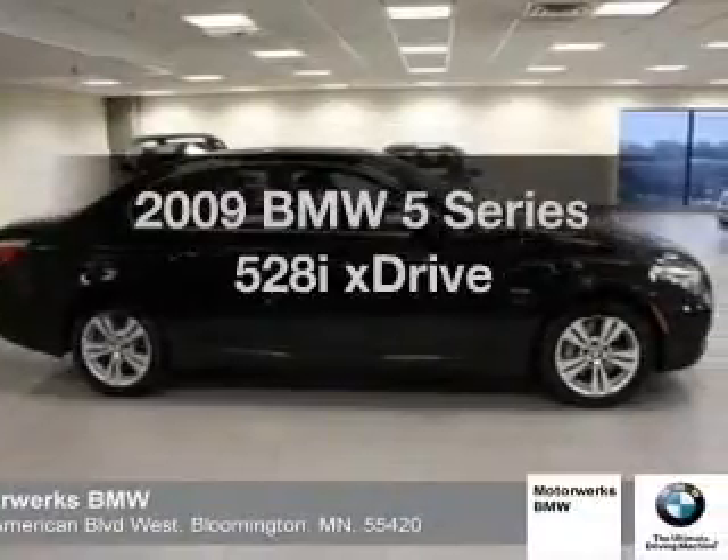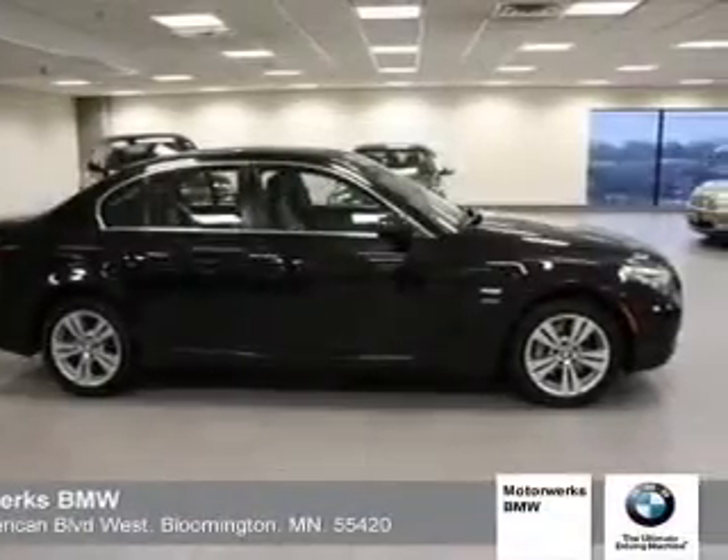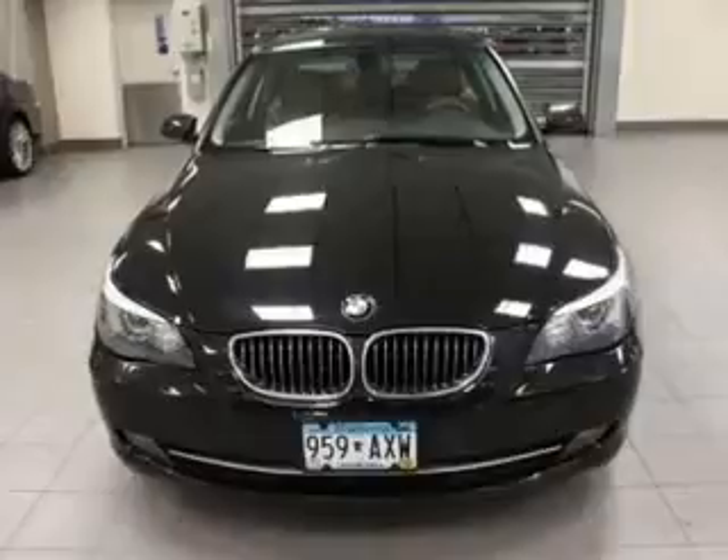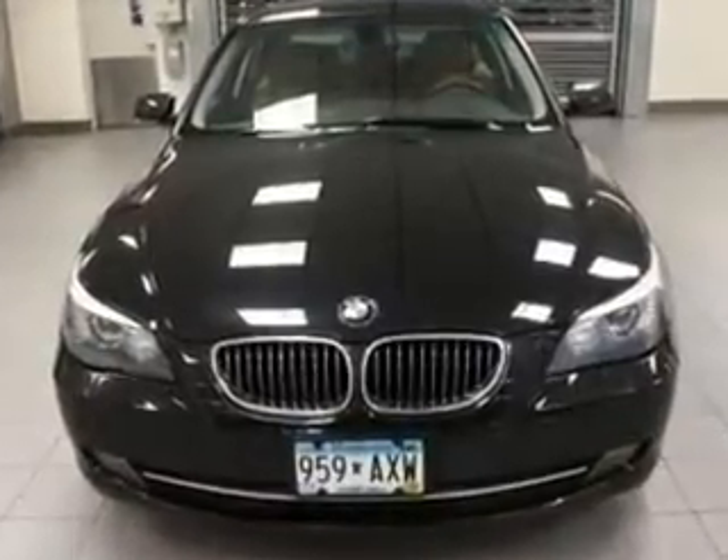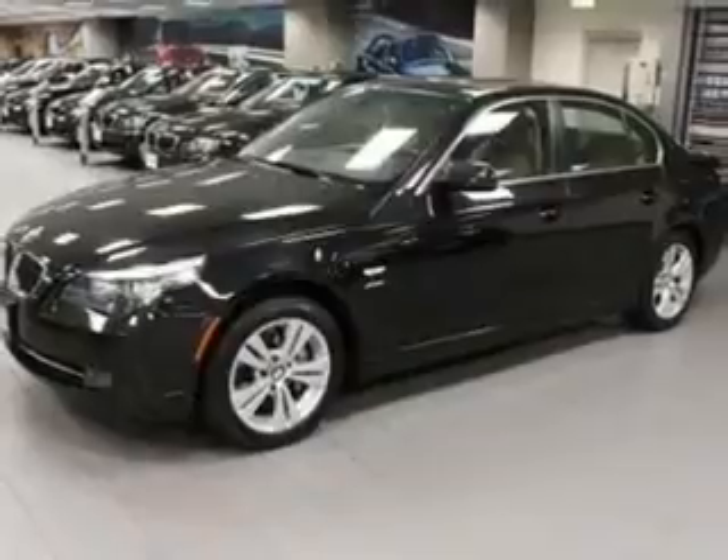Get noticed in this 2009 BMW 5 Series. This is the set of wheels you've been looking for, with a solid 6-cylinder engine connected to a smooth-shifting 6-speed automatic transmission.